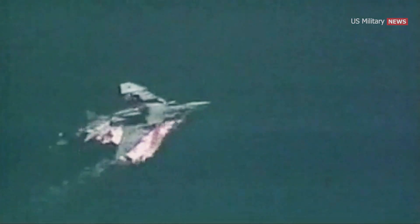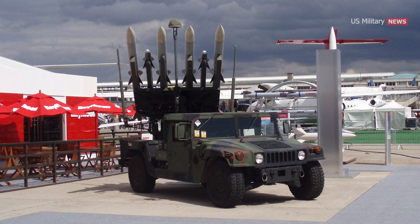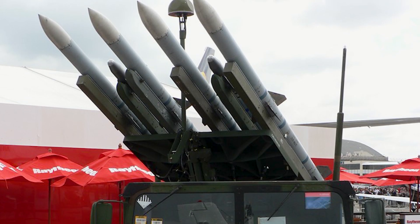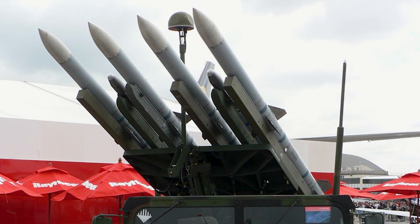However, both programs were eventually canceled due to budgetary cuts. A more recent version of the system is the High Mobility Launcher for the NASAMS, which utilizes a Humvee as the launch vehicle. The launcher contains four AMRAAMs and two optional AIM-9X Sidewinder missiles.